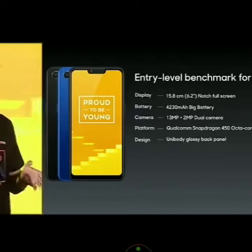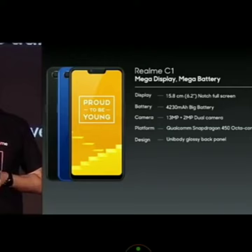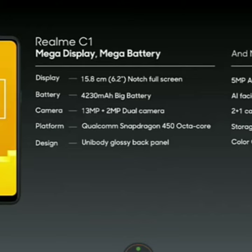Please meet the mega display. It still carries triple SIM slots, expandable storage up to 256GB. Price starts at ₹6,999.